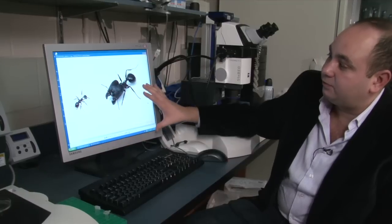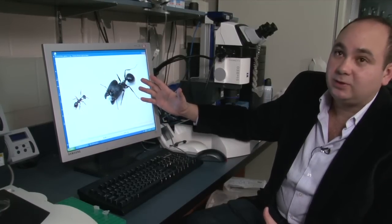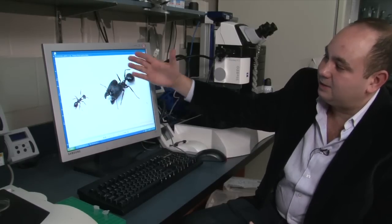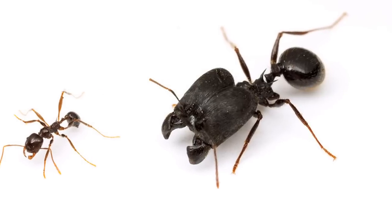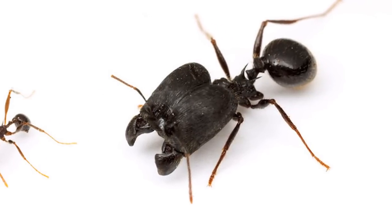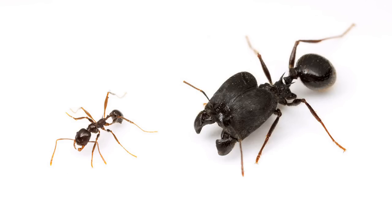This is a species called Pheidole bicarinata, and we're looking at three types of workers in Pheidole bicarinata. You have minor workers, soldiers that look somewhere intermediate, and these monstrous-looking super soldiers that have these giant mandibles, a really big head, and you can see it is much larger than the minor workers and the soldiers in this species. They were quite striking, and they really caught my eye — it was quite a surprise for us.